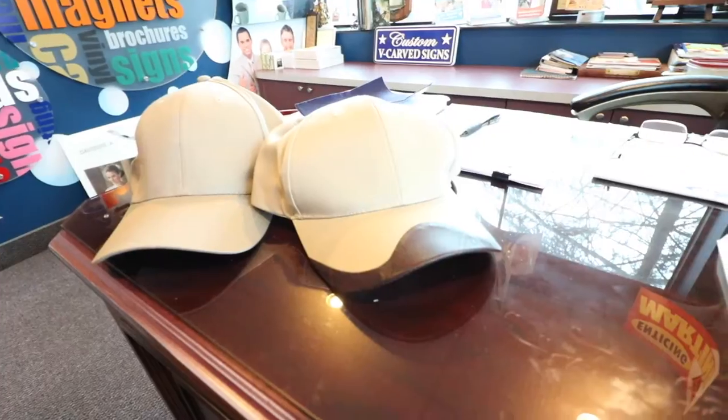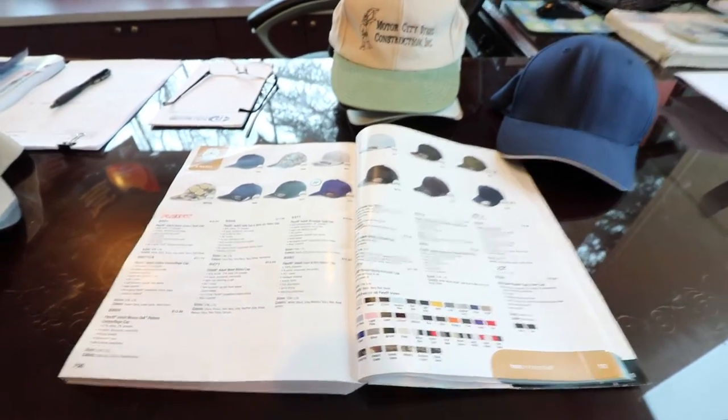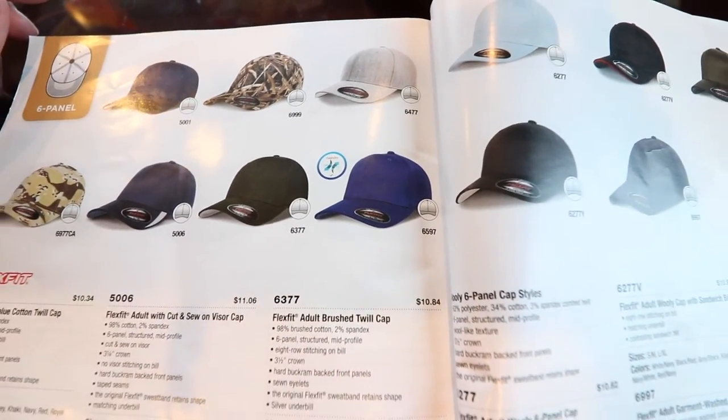At the print shop looking at hats right now — we're going to be taking our branding to the next level. I wanted to get a small order of maybe about 12 hats. These are all the different options. The lady I order everything from is Retina, awesome lady — this is Perfect Impressions in Farmington Hills, Michigan. A lot of guys order online, but I'm a big fan of ordering locally at my small print shop.